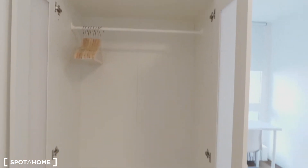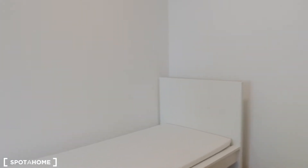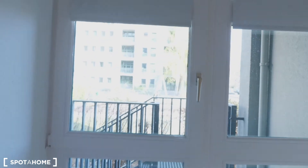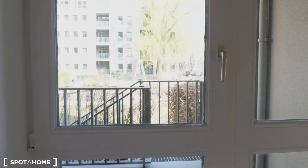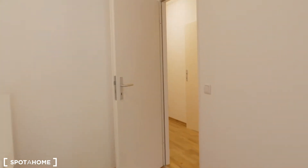Here you have storage space and hangers. Everything is new — you can see the mattresses and the new furniture. There is also a big window facing the terrace. This door here leads to the other bedroom, but it's locked, so everyone has their own privacy.